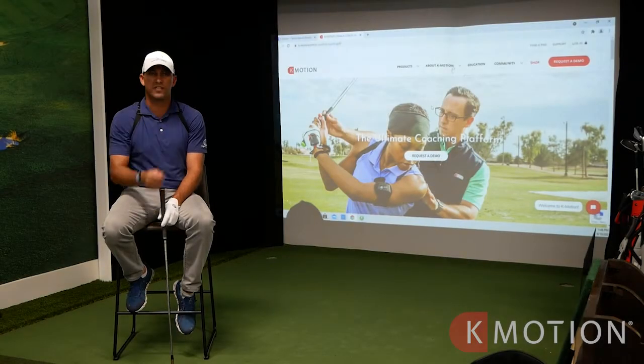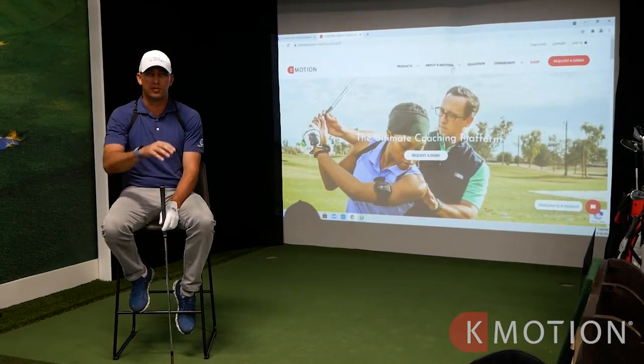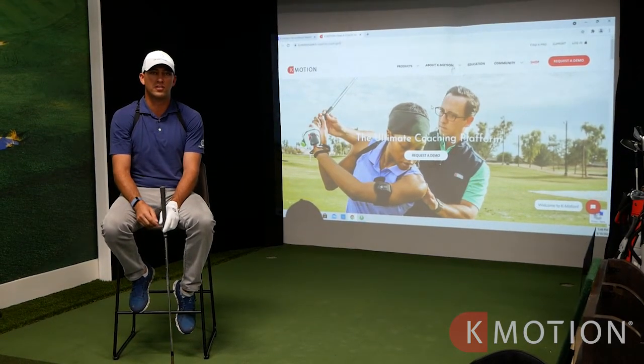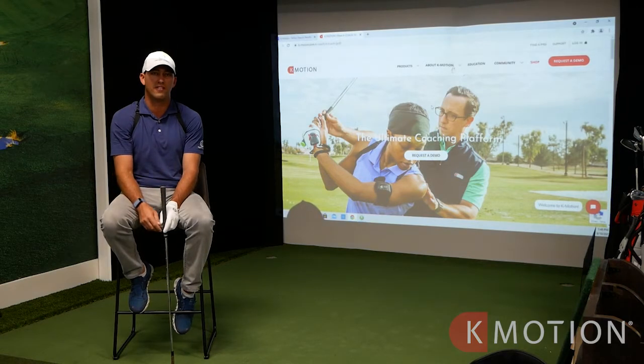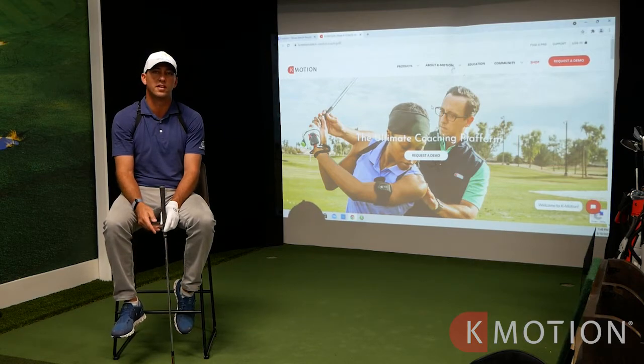K Coach has definitely made me a better instructor from the standpoint that everybody moves in different ways — some good, some bad. What we really try to do here at the Golf Stable is screen everybody that comes to the door, see what kind of movement patterns they may succeed with and some that they struggle with.